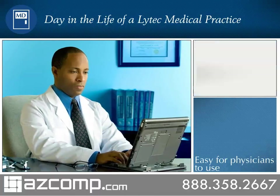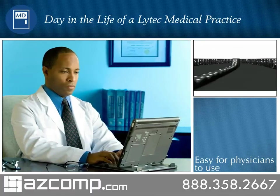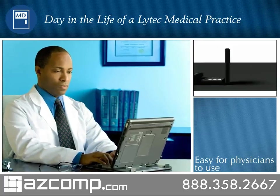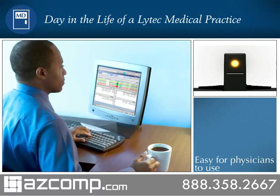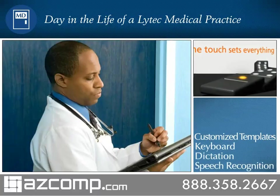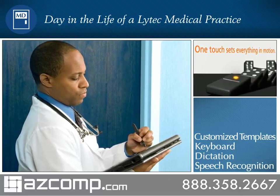With Bright Note technology, the dynamic processing technology in LITECH-MD, Dr. Roberts is able to use his preferred charting style to capture the entire patient encounter in a single note. By matching the physician's preferred charting style, Bright Note technology lets Dr. Roberts enter data by using customized templates, the keyboard, dictation, or by handwritten notes to transcriptionists, or using advanced speech recognition software.